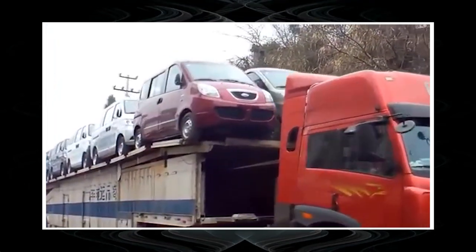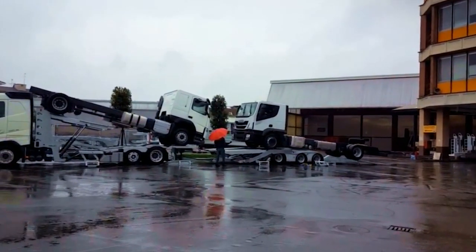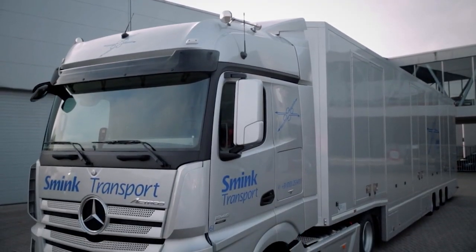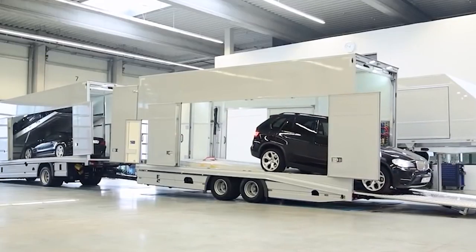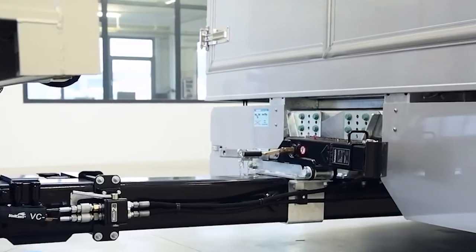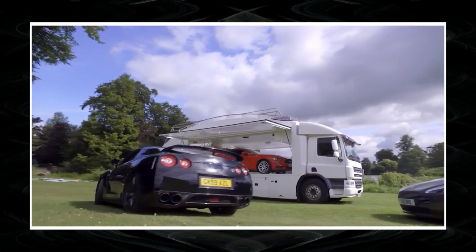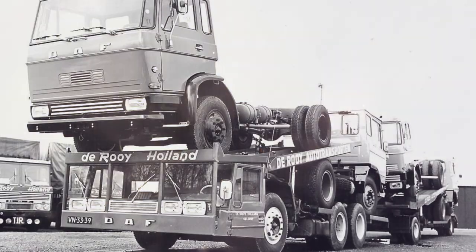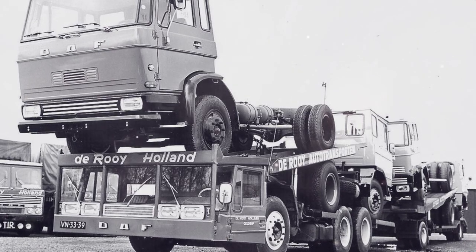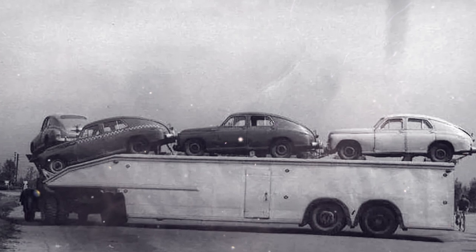Many of us remember the moment from childhood when we first saw a huge truck, literally covered with cars on a long trailer. Despite the long history of development, car transporters still evoke genuine interest. Truck manufacturers are actively improving these vehicles, increasing their capacity and other technical characteristics. In today's release, we'll have a look at seven unique auto transporters that have conquered the world of the automotive industry. This is the Innovative Tech's channel, and we are getting started.